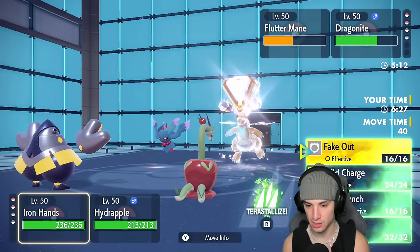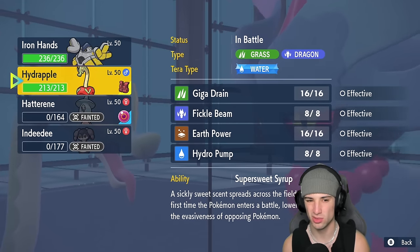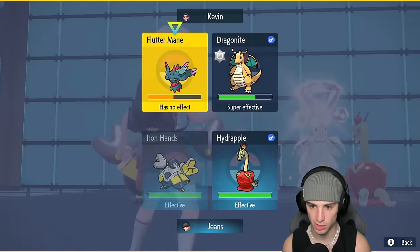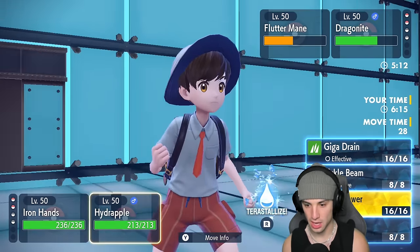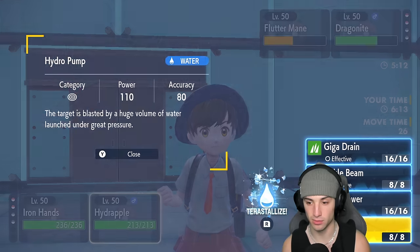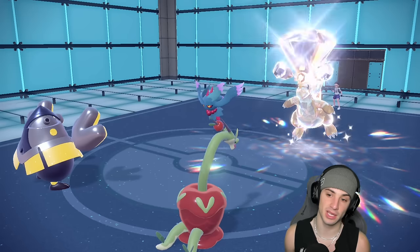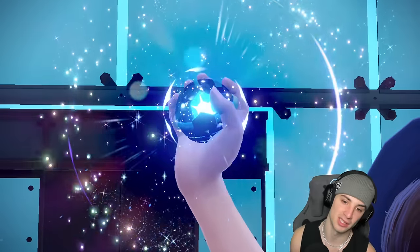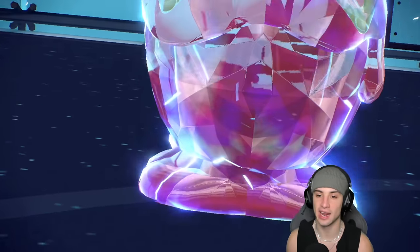I'm going to switch to Hydrapple, yeah into Water Tera — we're not dealing with this. I have the Assault Vest which is good. I'm going to go Drain Punch here, and with Hydrapple I'll Terastallize into Water and go for Hydro Pump. That would do more damage. Now that evasiveness is dropped, Hydro Pump is hitting 100% of the time — I absolutely love Hydrapple here. We'll Terastallize the dragon apple.